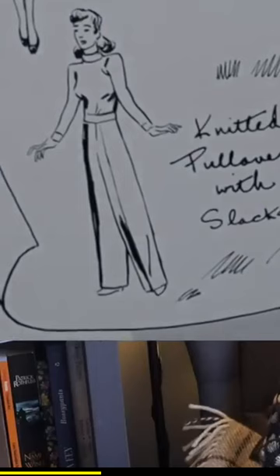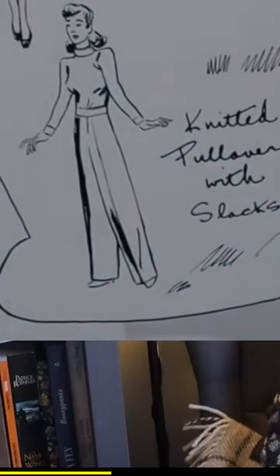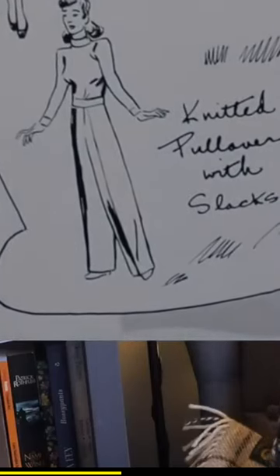On Tuesday we are going to be wearing the knitted pullover with the slacks — so that's the red pullover with the slacks that we have on.